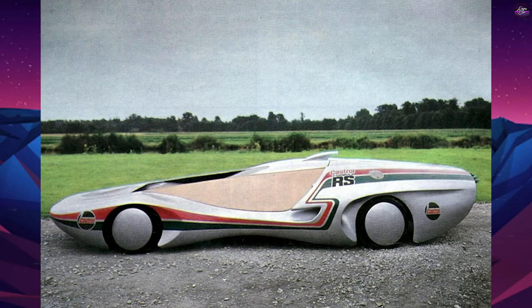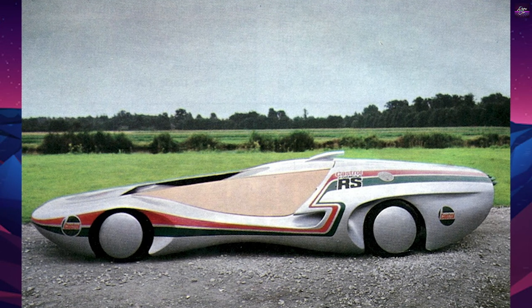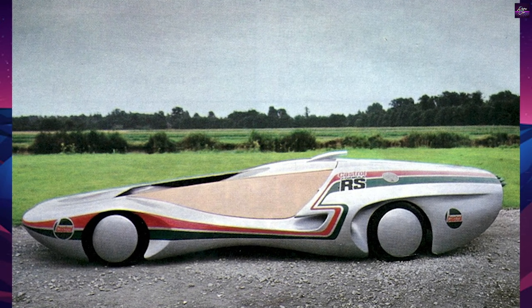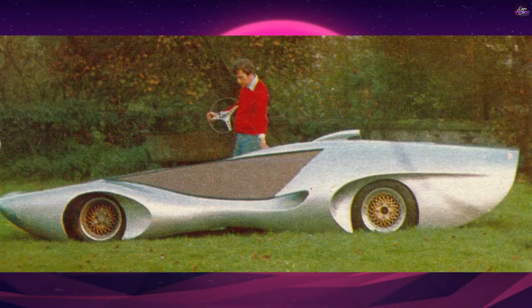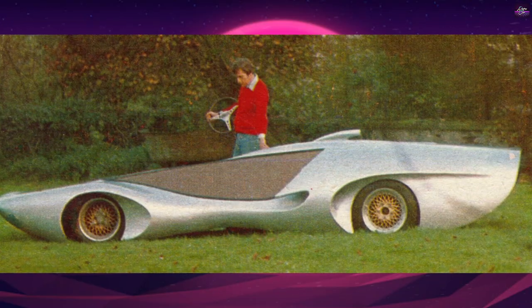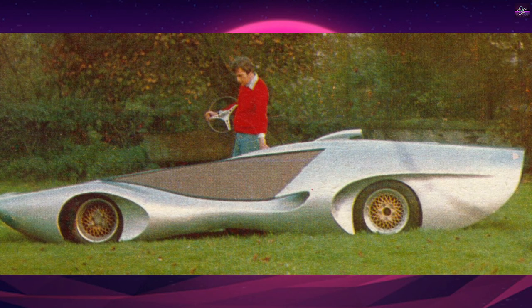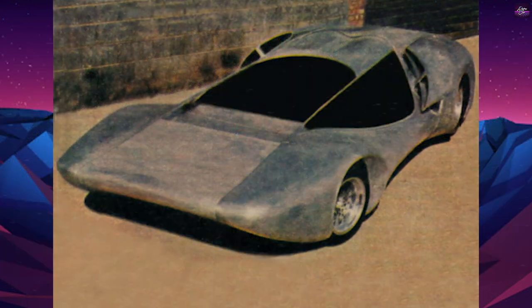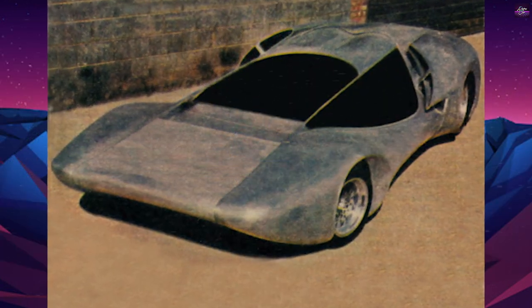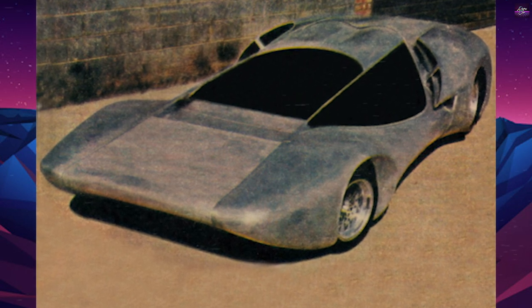The GT80 had a coefficient of drag of less than 0.2, with a complete wing-shaped body and a sharp trailing edge like an aircraft wing. To further improve airflow, the second GT80 prototype was fitted with inboard rocker-type suspension. The gearbox was a 5-speed ZF, and the same firm designed a very special steering rack for the car.